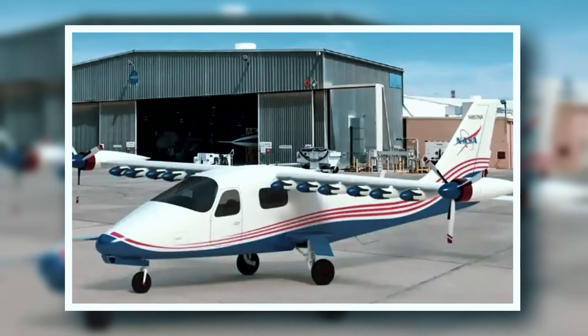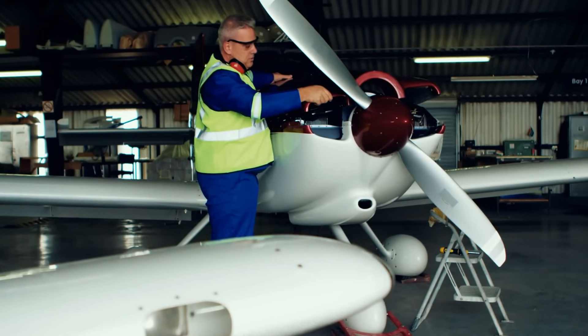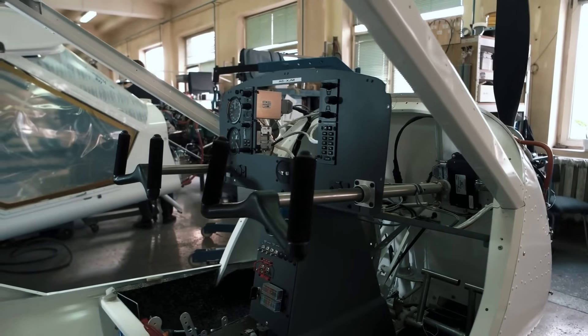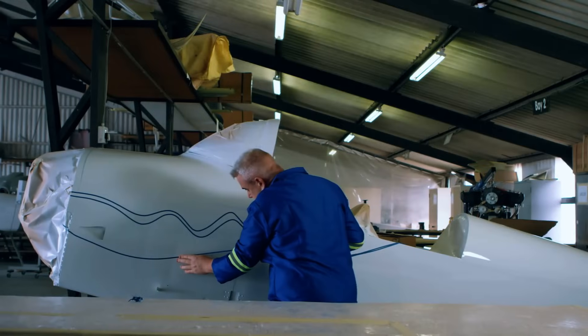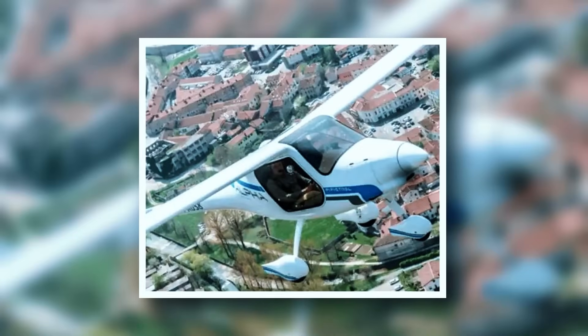NASA's X-57 Maxwell project, under the New Aviation Horizons Initiative, aims to create cleaner electric aircraft. The prototype features 14 electric motors for efficient takeoff and landing and can reach speeds up to 280 km/h, reducing fuel use by 30%.